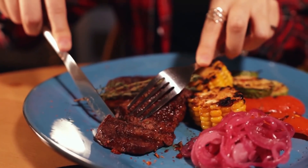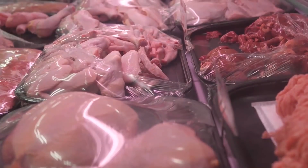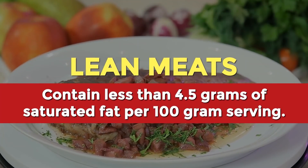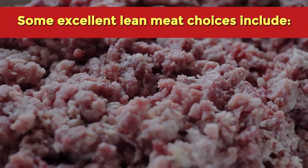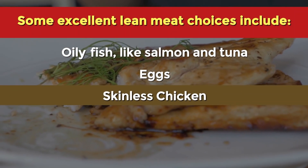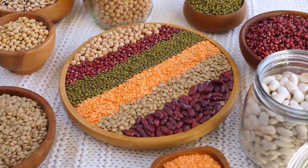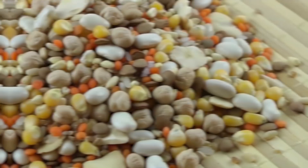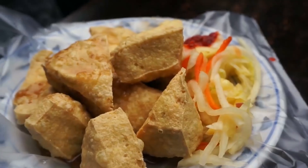If you're an omnivore, go for lean meats, which contain less than 4.5 grams of saturated fat per 100-gram serving. Excellent lean meat choices include oily fish like salmon and tuna, eggs, skinless chicken, turkey, and grass-fed beef. If you're vegetarian or vegan, there's still a wide array of healthy plant-based protein options, including beans and legumes, nuts and seeds, and soy products like tofu.